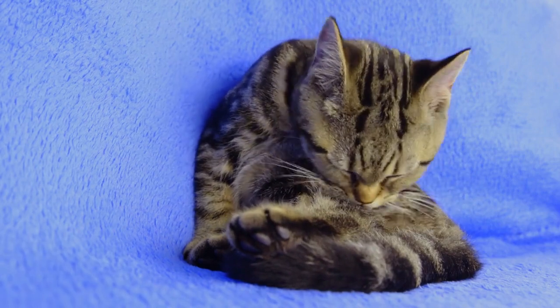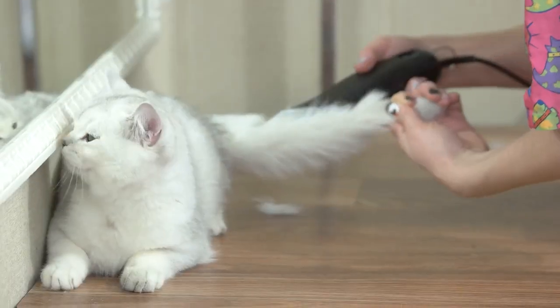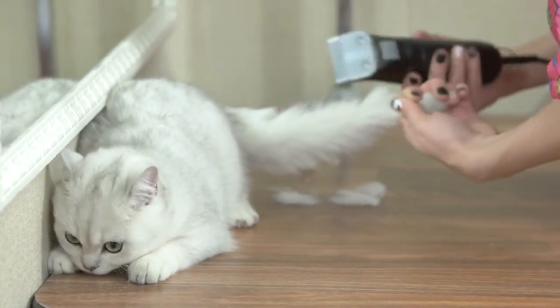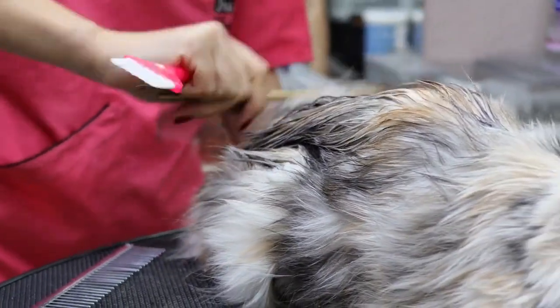However, with consistent maintenance and these strategies, you can significantly minimize the impact of cat hair on your living space. Cat hair is a natural part of having a cat as a pet, and it's a small price to pay for the joy and companionship they provide. These tips should help you manage cat hair and create a cleaner and more comfortable living environment for both you and your feline friend.